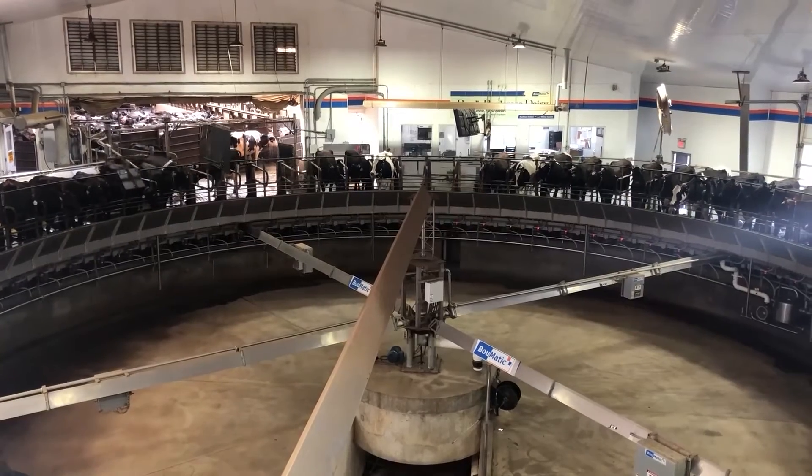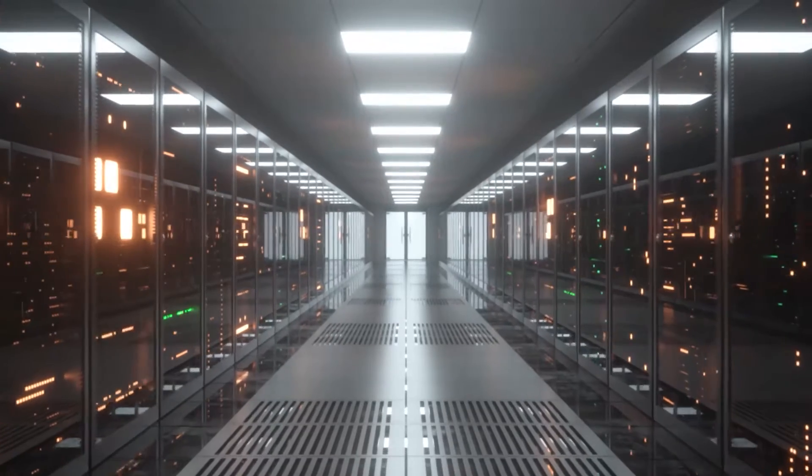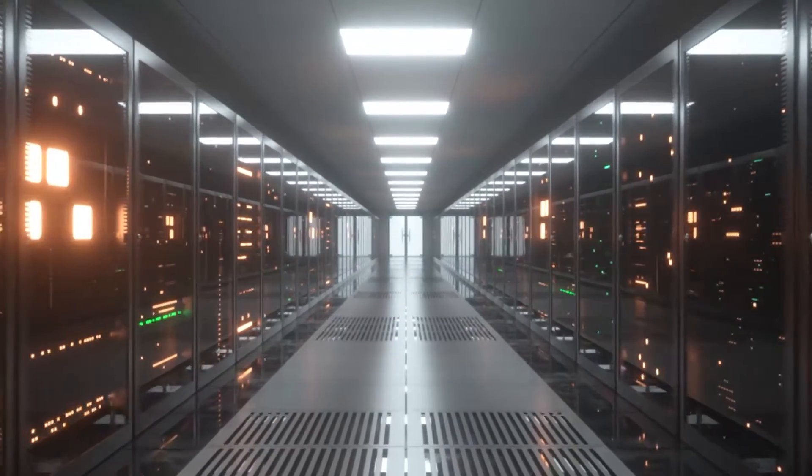Big data and artificial intelligence are knocking at the door. And like the smartphone, these tools will be seamless and eventually simple to use.